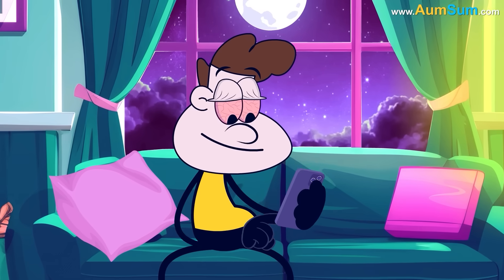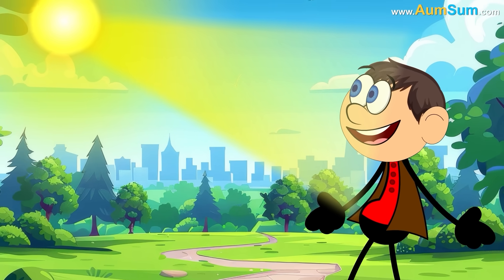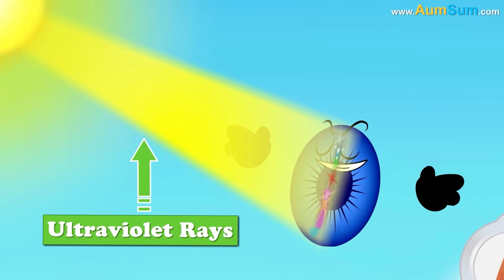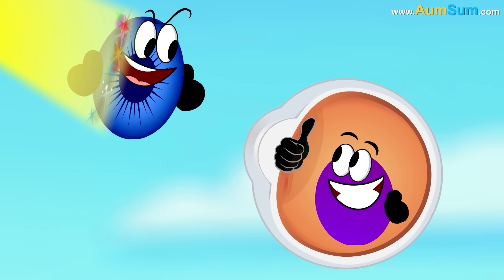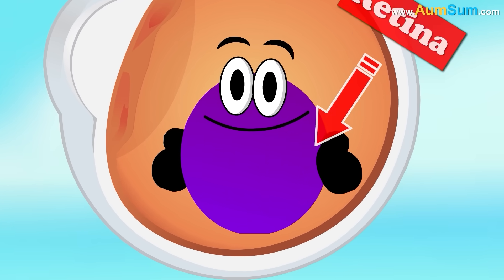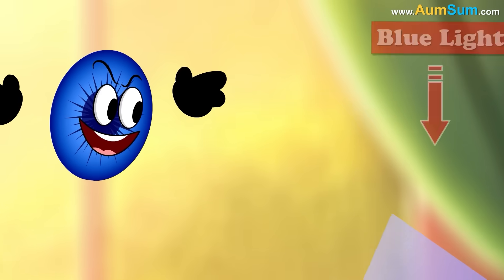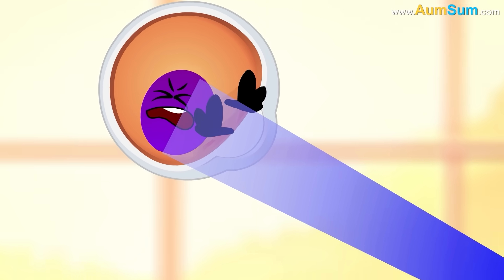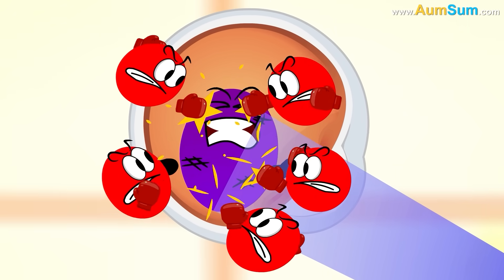Besides this, smartphone screens predominantly emit blue light. Our eyes are built to absorb the harmful ultraviolet rays coming from the sun, thus protecting the inner sensitive membrane called the retina. But our eyes are not good at absorbing blue light emitted by smartphones, so the blue light hits the retina and produces toxic substances which slowly begin to damage it.